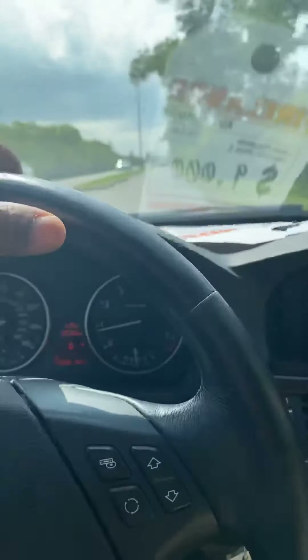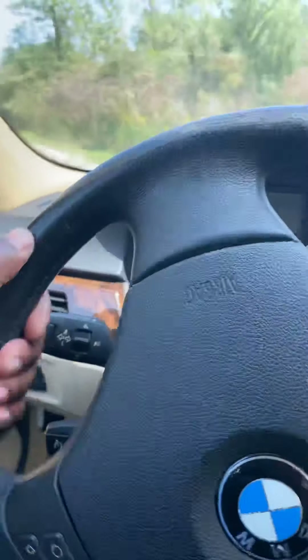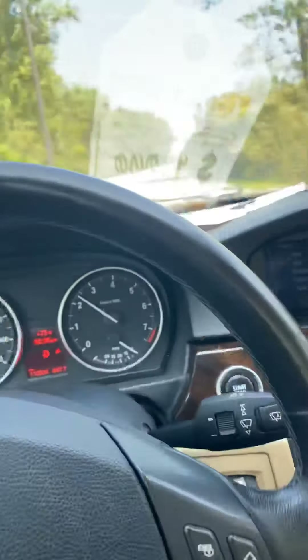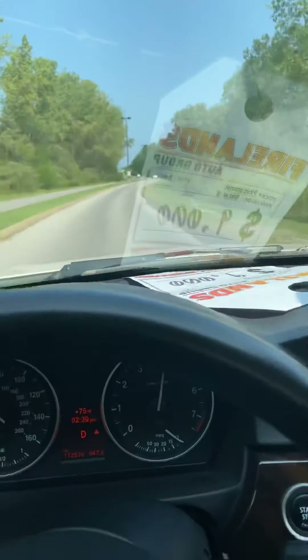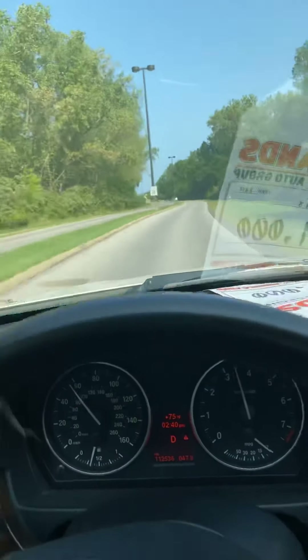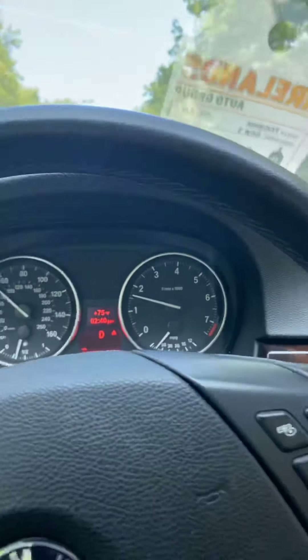Hope you're having a great Saturday. I am. I hope that I can earn your business on this vehicle. Just turning back, going towards the dealership again — give it a little juice here.